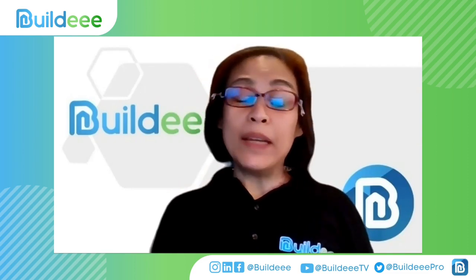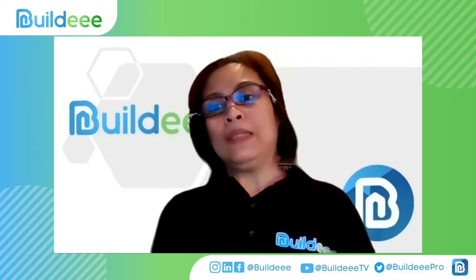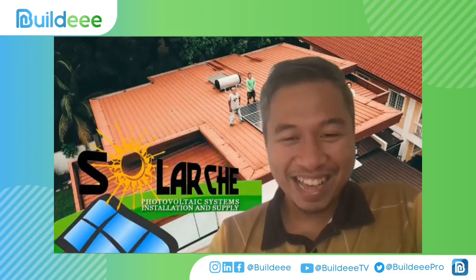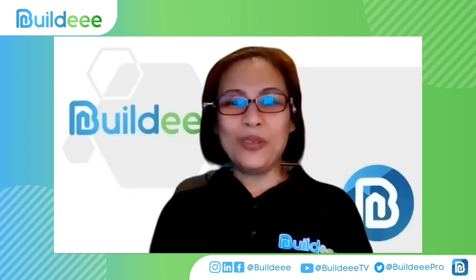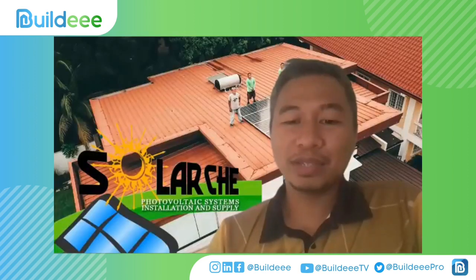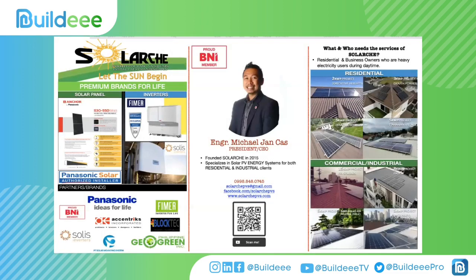Thank you very much, Engineer Michael. Before we close, why don't you share how viewers can reach your company? I'm Engineer Michael Jancas, President and CEO of Solar Key (Solark). For those watching, you can message me directly — that's a perk of watching this show. You can also email us, visit our Facebook page and website, or scan the QR code which goes directly to our page.